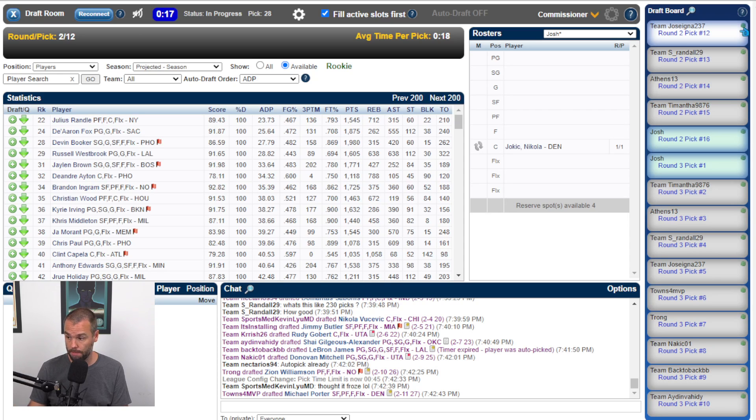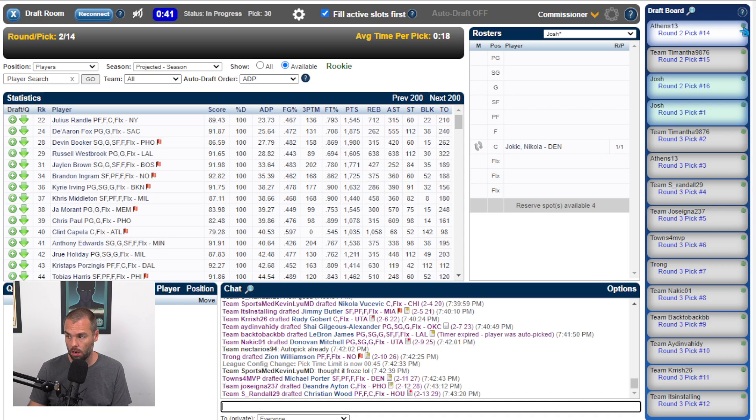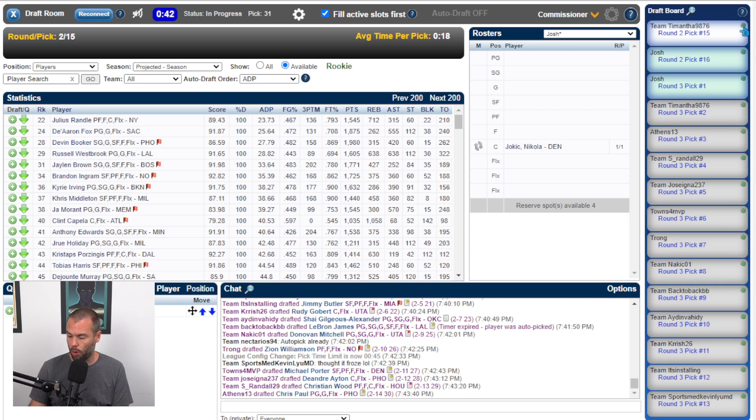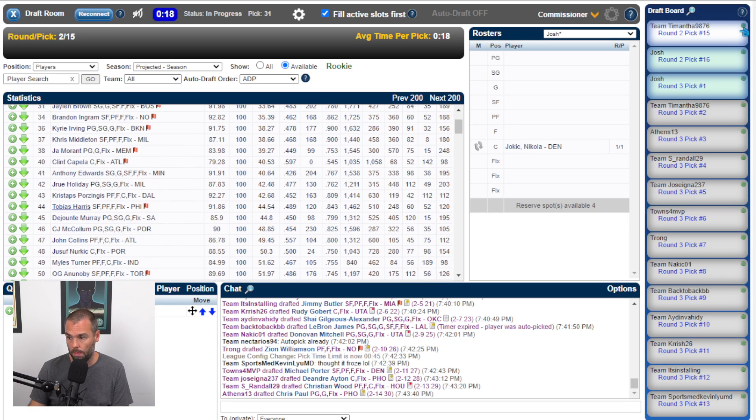DeAndre Ayton goes at twenty-eight. Christian Wood goes at twenty-nine. I've got one center so I'm happy with that — I'll need more centers later. I'm probably going to end up punting blocks with Jokic. Is it too early for Alonzo Ball? I'm really liking what I'm seeing from Alonzo, and getting assists is hard — even harder in a league like this. Chris Paul goes at thirty. Julius Randle, the double-double, is still there. Anthony Edwards gets taken, so no longer an option for me.